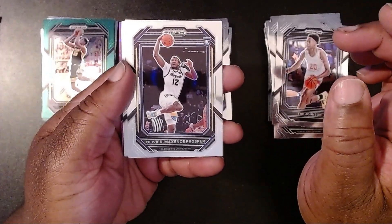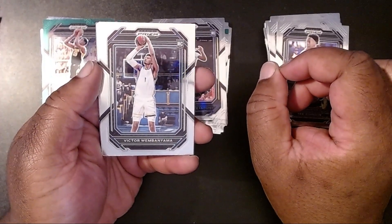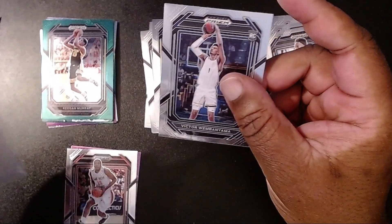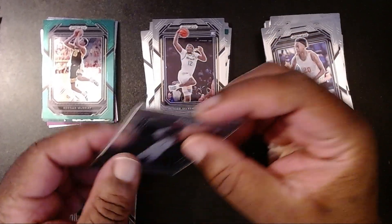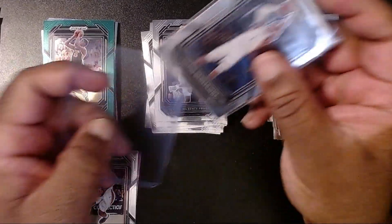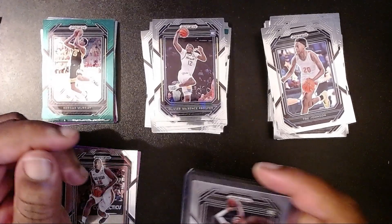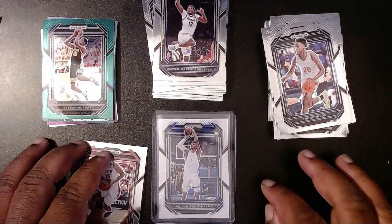Alright — Oliver Maxence Prosper, hopefully I said that correctly. Oh! It worked! It worked! We got the Victor — we got Victor Wembanyama! Awesome! Yes, yes, yes folks — I did the little dance. Will you see that again? Probably not. But the eenie, meenie, minie, moe worked!